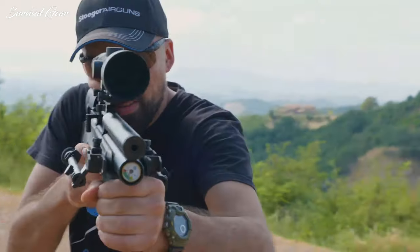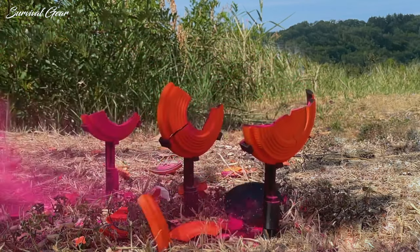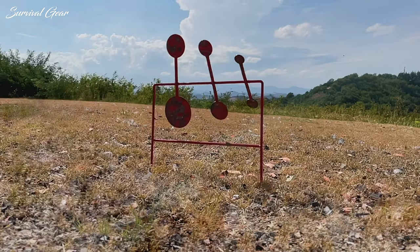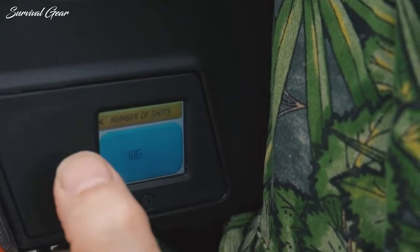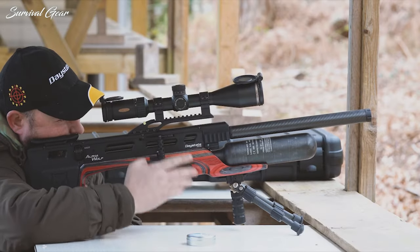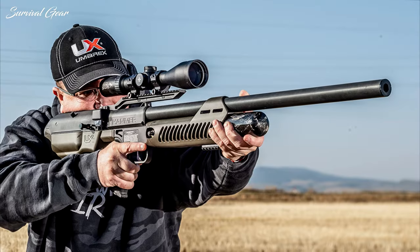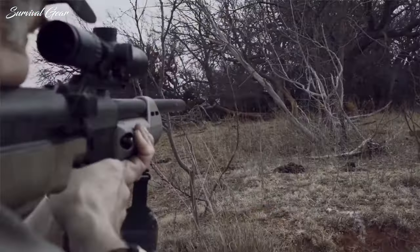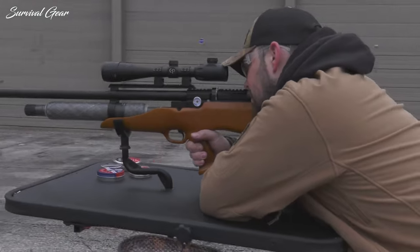Air rifles continue to be insanely popular, and that's pushing innovation forward. The best new air guns on display at SHOT Show are a great example of that continued improvement. We're seeing air guns become more affordable, accurate, powerful, and handier in the field. We've also included an air rifle on our list that is so powerful it could replace your hunting rifle. Stick with us till the end of this video to find out.